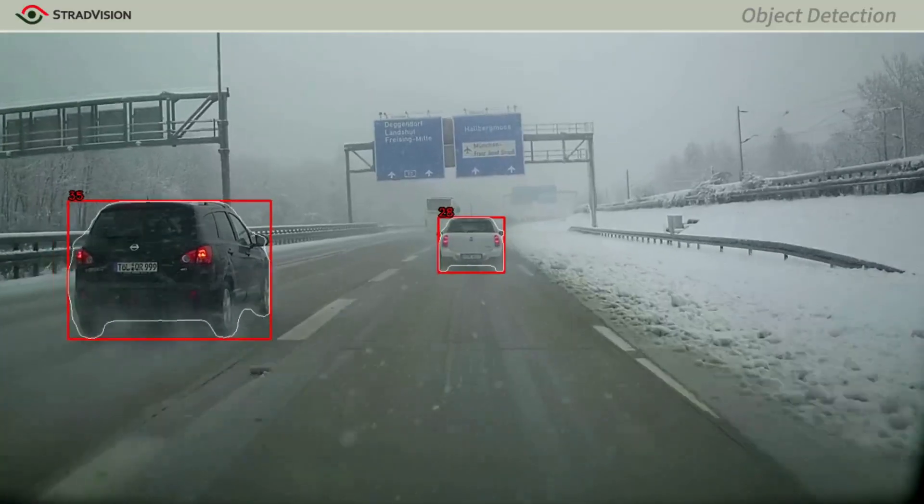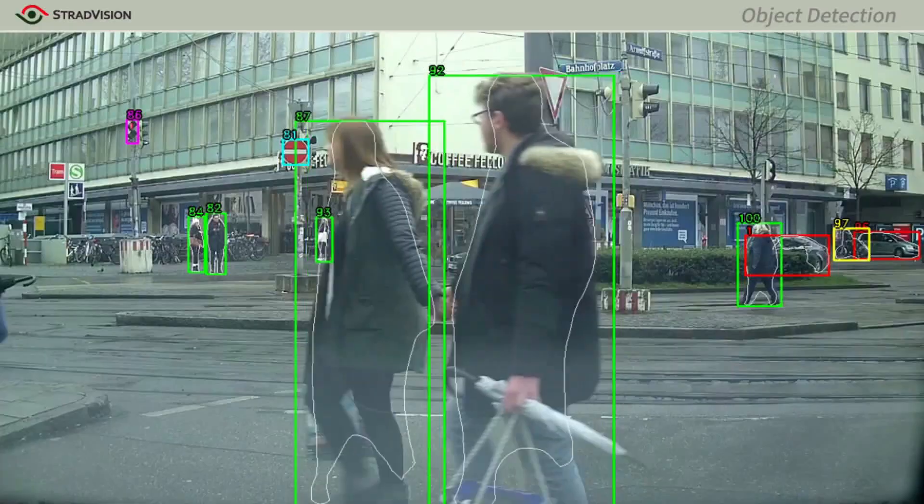Our mission is to bring AI technology for daily use of general public drivers for their safety and more convenient driving environment.